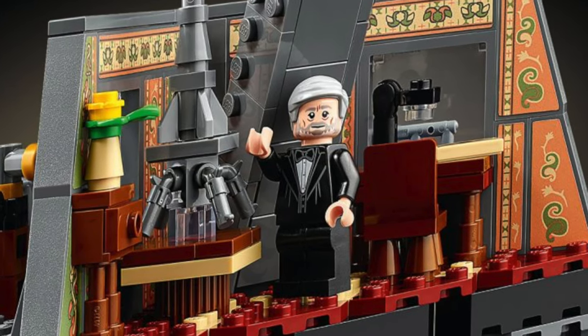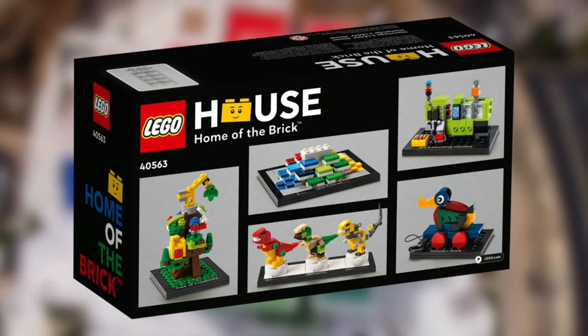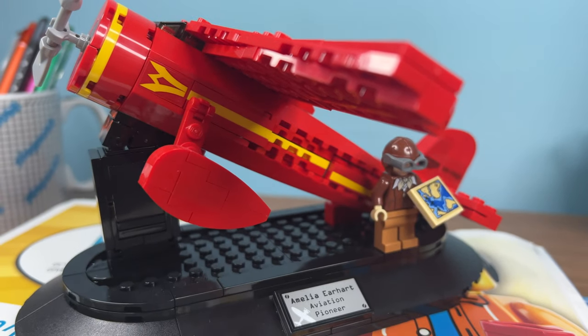You can get a cool gift like Eiffel's apartment or this cool LEGO house set. My favorite has to be this train that looks like an old set or this Amelia Earhart tribute.